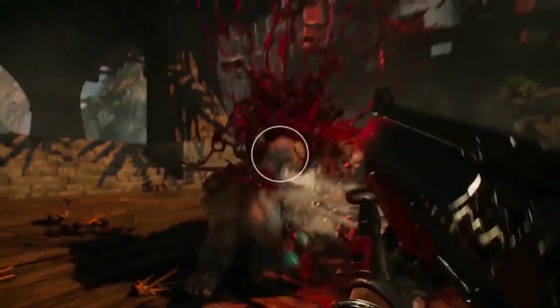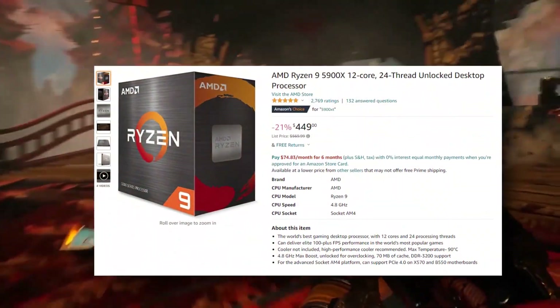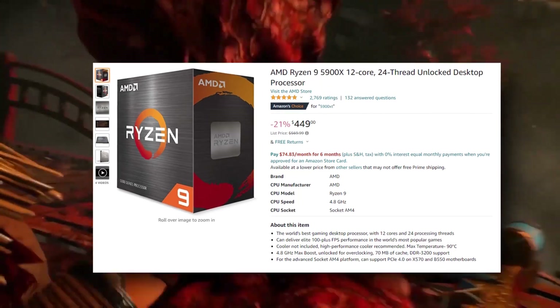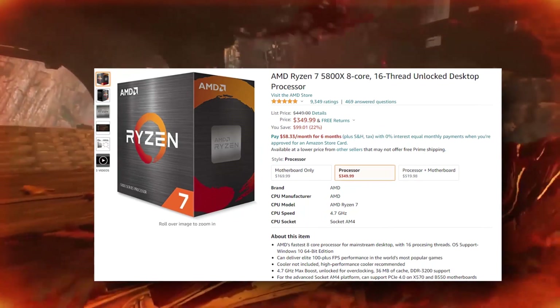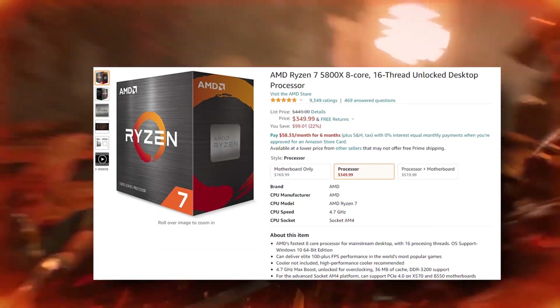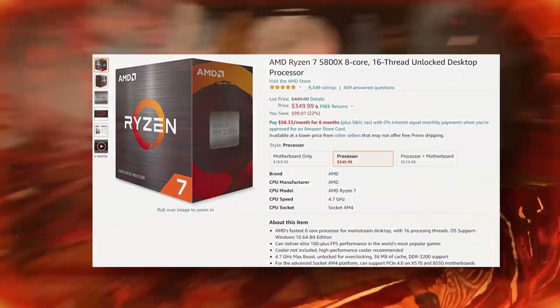With the A520M board you can upgrade all the way up to a 5900X, but that's not the best upgrade path since the 5900X is already an old CPU. A more realistic approach would be upgrading to the 5800X, but it currently goes for $350, which is very expensive. At $250 to $280 it would be more realistic, but at the current price it doesn't justify the upgrade.